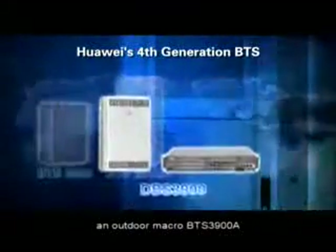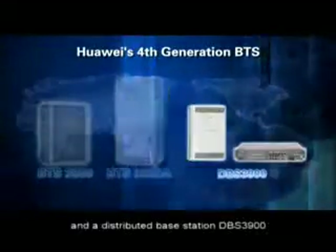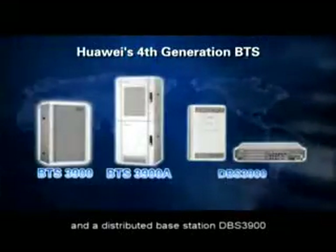Huawei's fourth generation GSM and UMTS base station contains an indoor macro BTS 3900, an outdoor macro BTS 3900A, and a distributed base station DBS 3900.